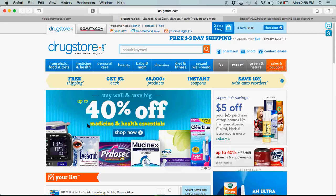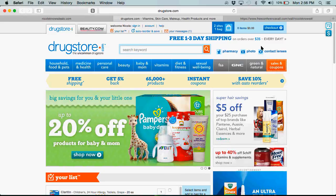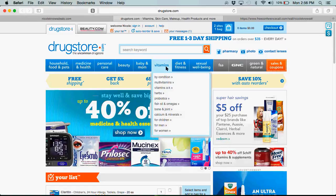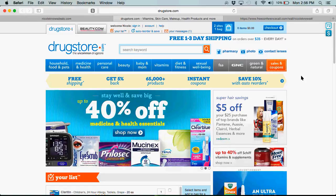Another thing I love about this site is that you get free shipping on orders over $35. Every time I've ordered, I always wait until I have an order that's over $35, so I never pay shipping on this site. I absolutely love it.